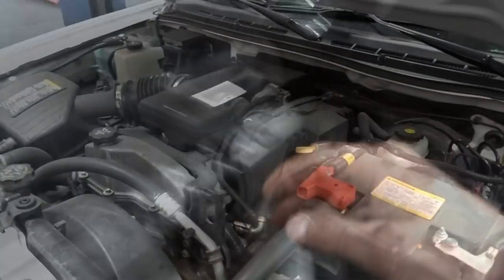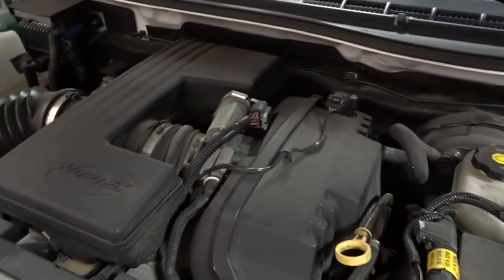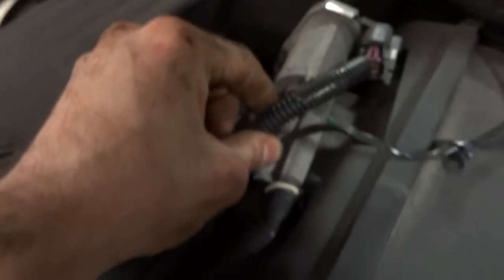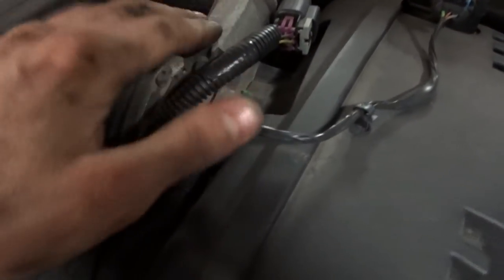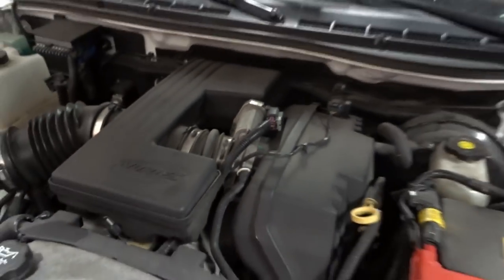Let's check under the hood real quick. Just a quick peek — there's not really too much to that throttle body. Everything looks plugged in. I'm actually going to go check Identifix to see if there's a recall or technical service bulletin on this. For some reason I remember this being an issue — I've dealt with this on a Cadillac before with the throttle body.